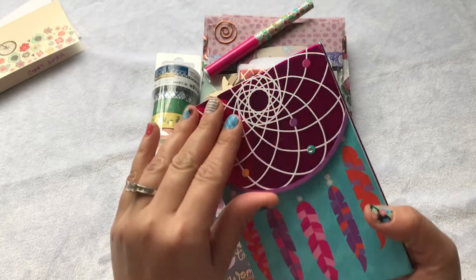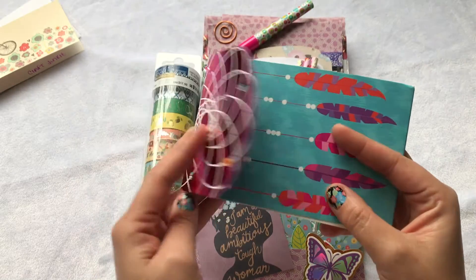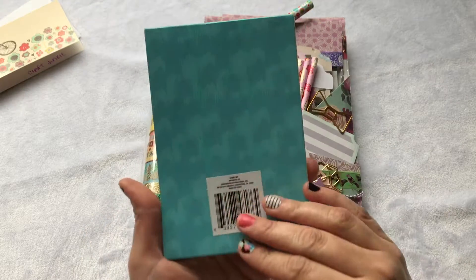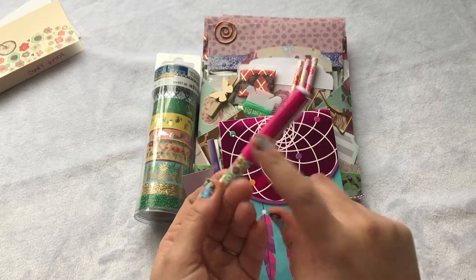She gave me this cute book — I've never seen these from Dollar Tree before. It's super cute; it's like a magnet closure and has a little bit of rhinestones on the front. I just love it. To go along with that, she gave me this cute pen — I love pens like this, especially with a cap.